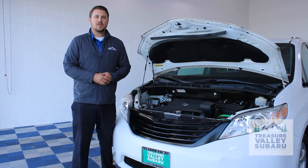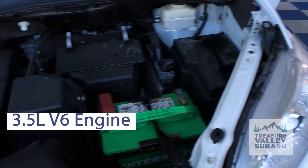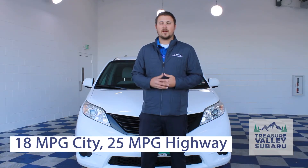It may not seem like much on the outside, but this thing under the hood is rocking a 3.5 liter V6 motor which gets you about 266 horsepower. This Toyota Sienna gets 18 miles per gallon in the city, and on the highway you're looking at about 25 miles per gallon.